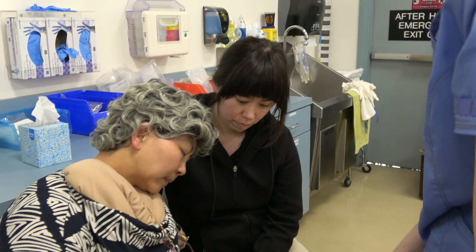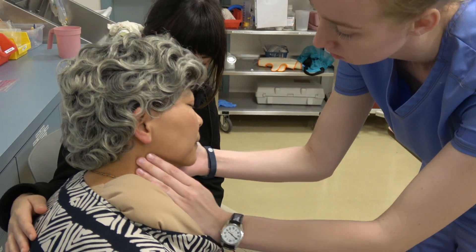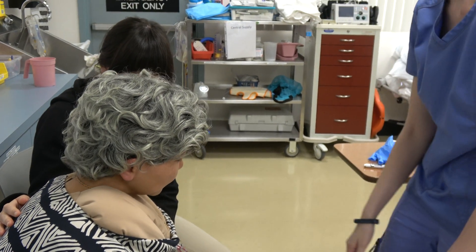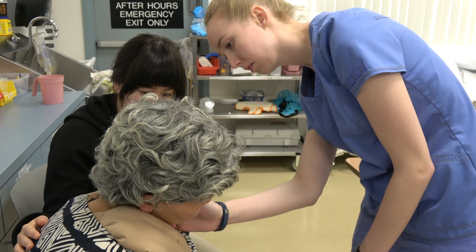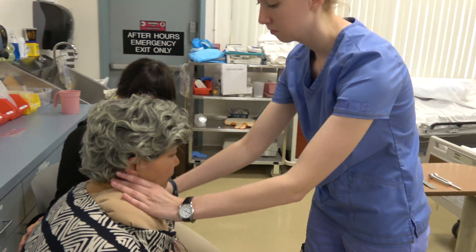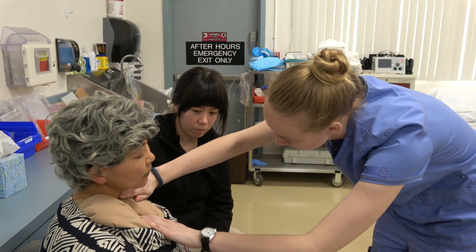Neck assessment. Client's neck is supple with limited range of motion. Marked jugular vein distension present. Carotids without bruits on auscultation. No evidence of cervical lymphadenopathy or masses. Trachea midline and thyroid not palpable.